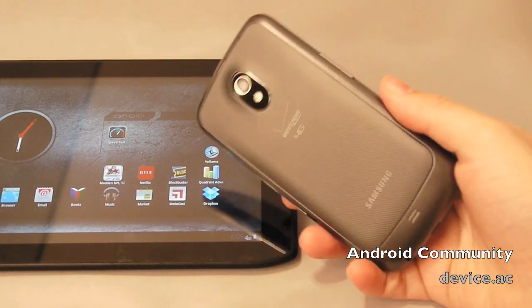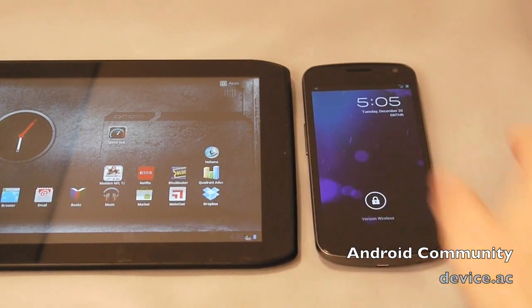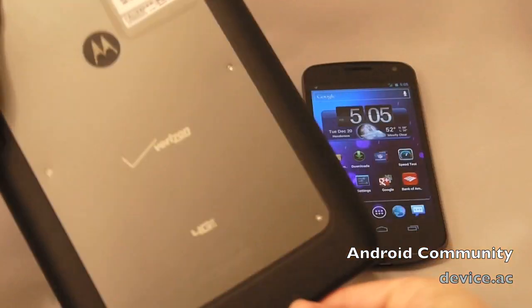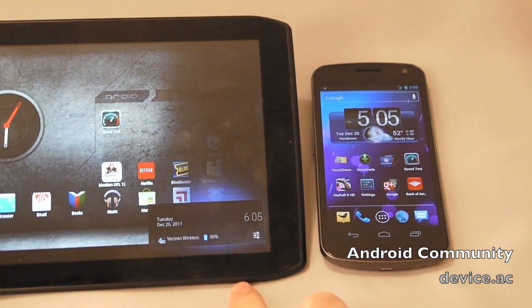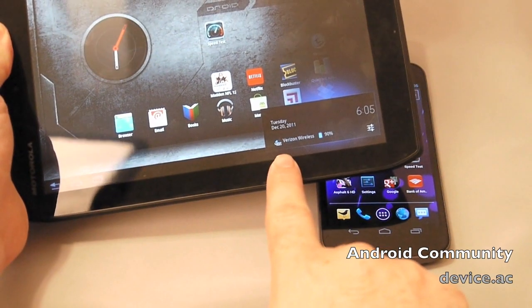Here's the Galaxy Nexus — you can see clearly the Verizon 4G LTE — and the Cyborg tablet with Verizon 4G LTE as well. The 8.2 inch model here, and if you look down below we have Verizon Wireless and you should be able to see that 4G.